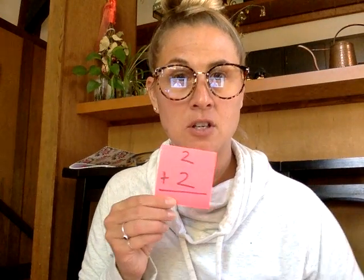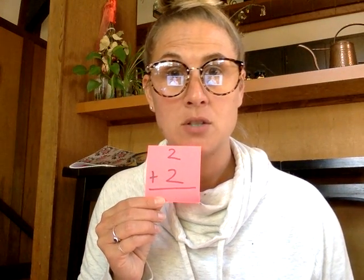This is a double — you'll be able to get this one fast. Two plus two is four. You can also count by twos: two, four. Two plus two is four — that's your double.